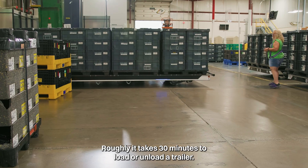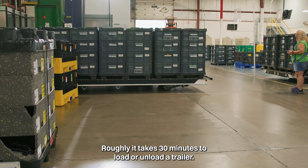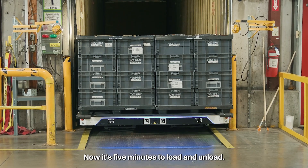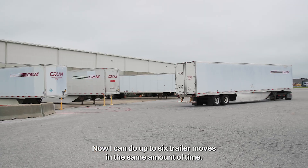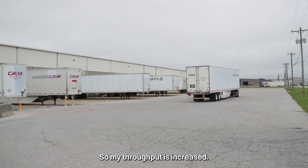Roughly it takes 30 minutes to load or unload a trailer. Now it's five minutes to load and unload. Now I can do up to six trailer moves in the same amount of time, so my throughput is increased.